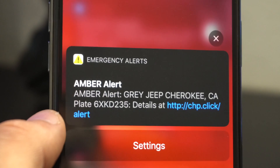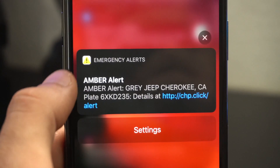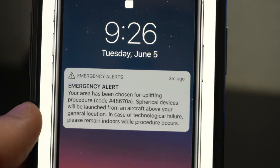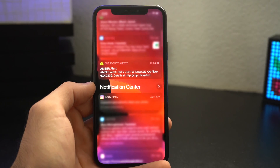Number three: the Amber Alert has been redesigned and it has a new icon. It's definitely more noticeable than it's ever been, because compared to the previous one, this one you can easily identify what it is since it's now in bright yellow.